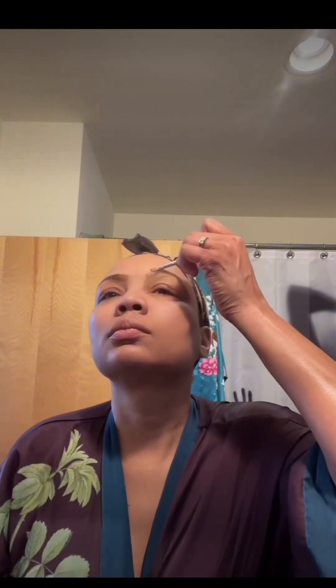Hey y'all, watch me do my makeup while I get ready for a video — and after that I gotta go to a day party. I like to start with my eyebrows first because sometimes they don't be cooperative, so if I get that out the way, everything runs smoothly.